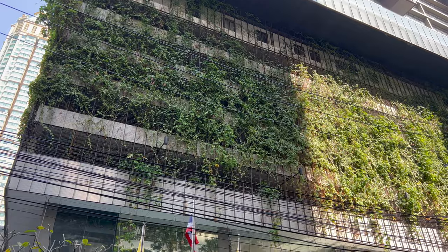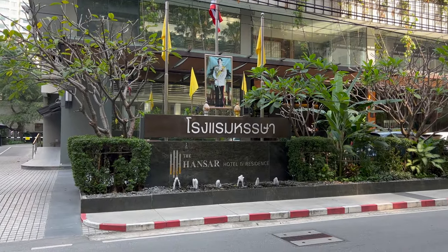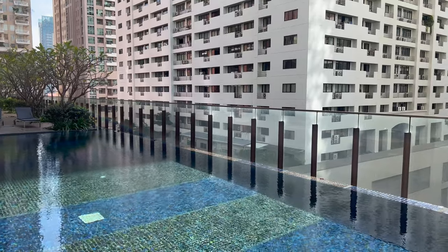This hotel has been my go-to in Bangkok for almost a decade. Opened in 2010, admittedly the rooms could use a bit of a refresh, but that doesn't discount the functional rooms, excellent location, and really great service.